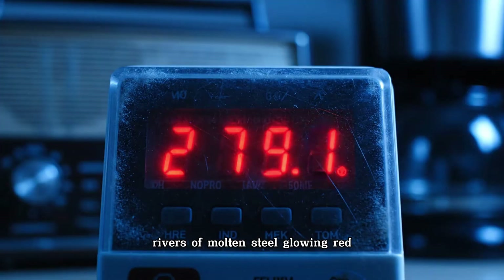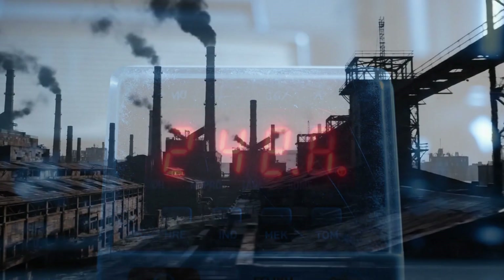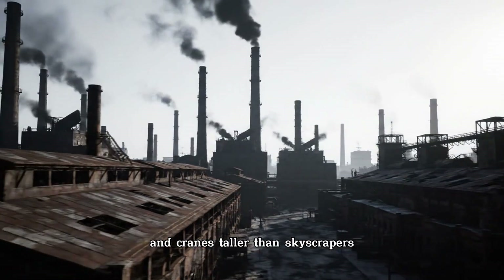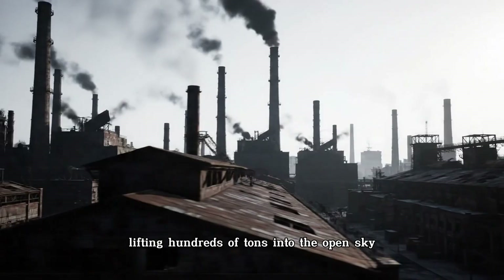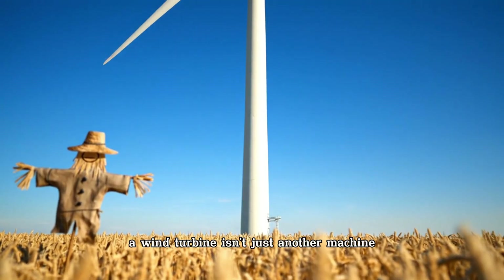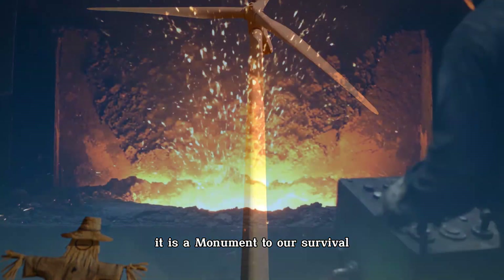Rivers of molten steel glowing red-hot, blades longer than jetliners' wings, convoys struggling through mountain passes, and cranes taller than skyscrapers lifting hundreds of tons into the open sky. A wind turbine isn't just another machine. It is a monument to our survival.